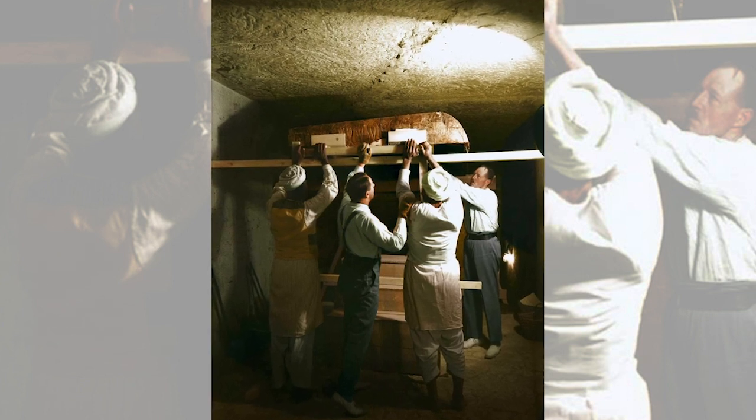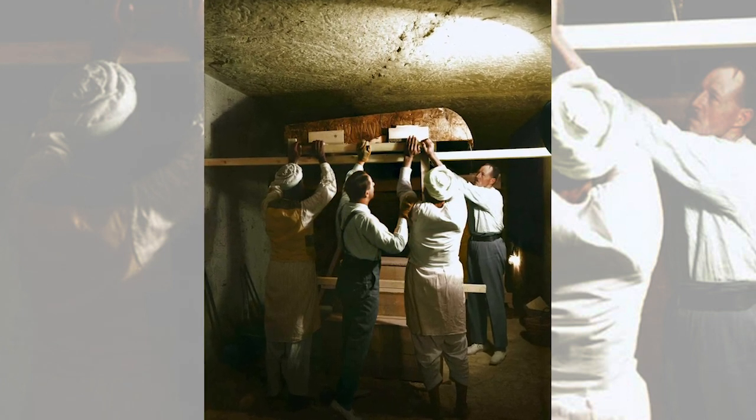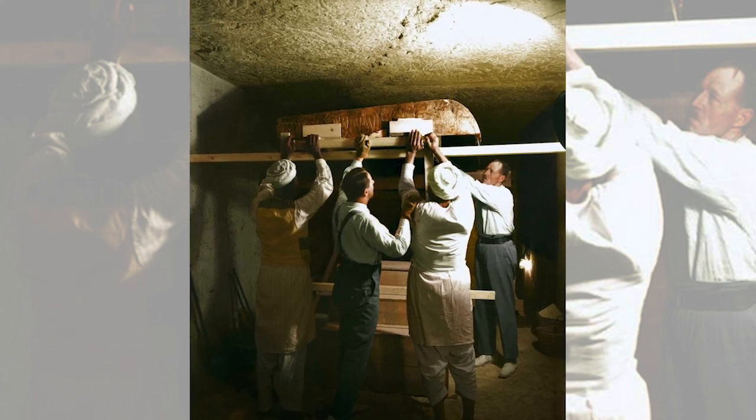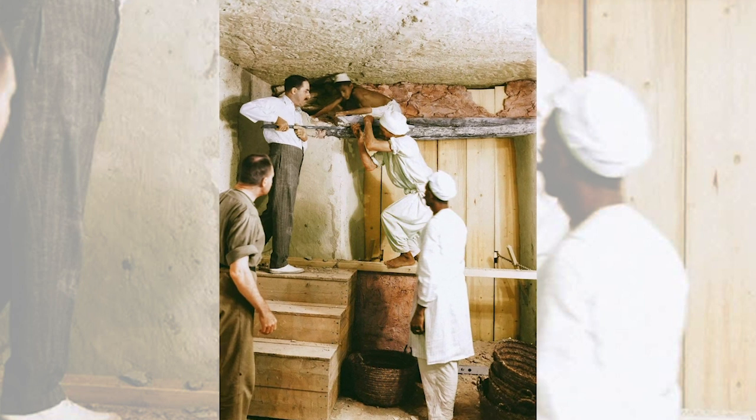When at the end of the 20th dynasty the Valley of the Kings' burial sites were systematically dismantled, Tutankhamun's tomb was overlooked, presumably because knowledge of it had been lost and his name may have been forgotten.